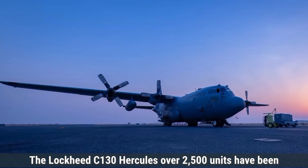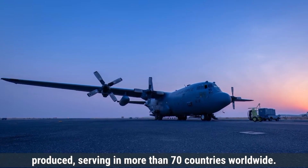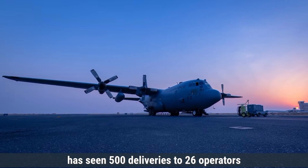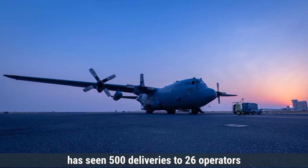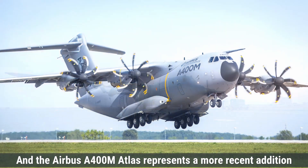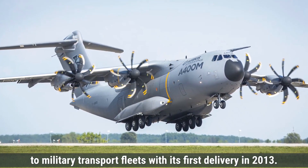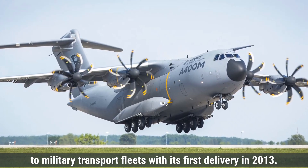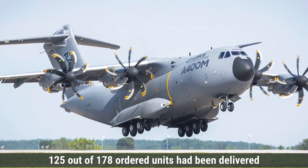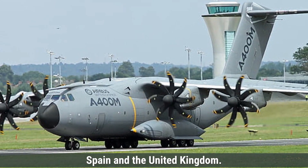The Lockheed C-130 Hercules has had over 2,500 units produced, serving in more than 70 countries worldwide. The latest variant, the C-130J Super Hercules, has seen 500 deliveries to 26 operators across 22 countries as of March 2022. The Airbus A400M Atlas represents a more recent addition to military transport fleets, with its first delivery in 2013. By January 2024, 125 out of 178 ordered units had been delivered to nine countries, including France, Germany, Spain, and the United Kingdom.